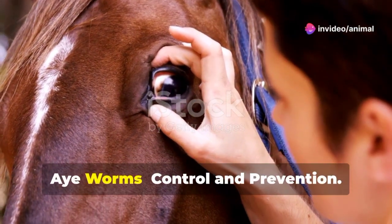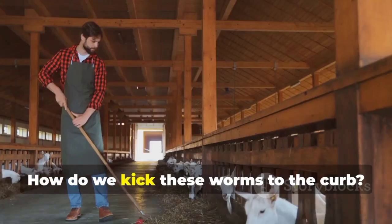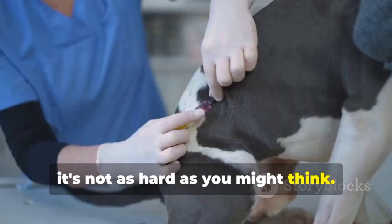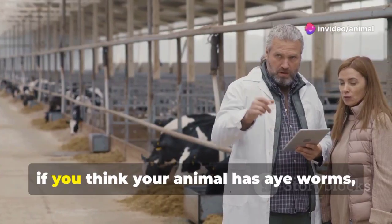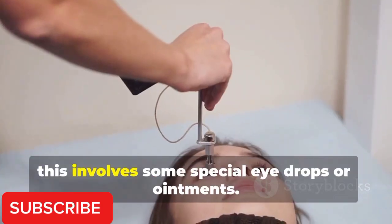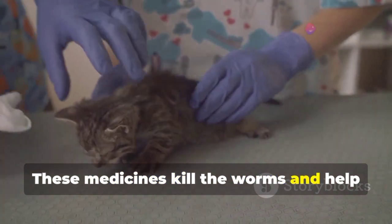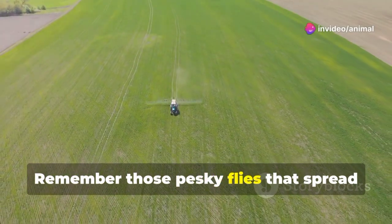Now for the good stuff — how do we kick these worms to the curb? First things first: if you think your animal has eye worms, call your vet. They can confirm if it's really eye worms and give the right treatment. Usually this involves some special eye drops or ointments that kill the worms and help the eye heal.